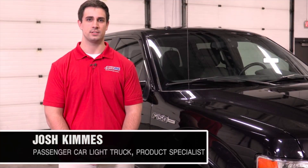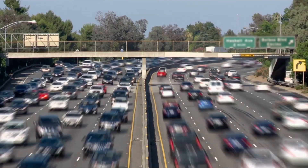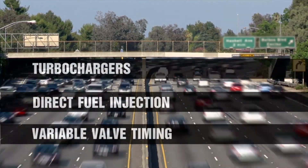I'm Josh Kimmis, Passenger Car Light Truck Product Specialist with AMSOIL. OEMs have been significantly downsizing engines to meet strict fuel economy and emissions standards without sacrificing power and torque. Most new engines feature turbochargers, direct injection, and variable valve timing.